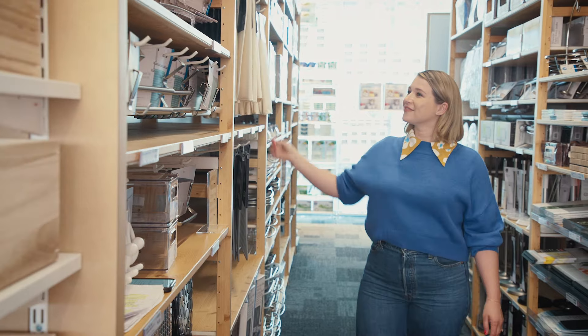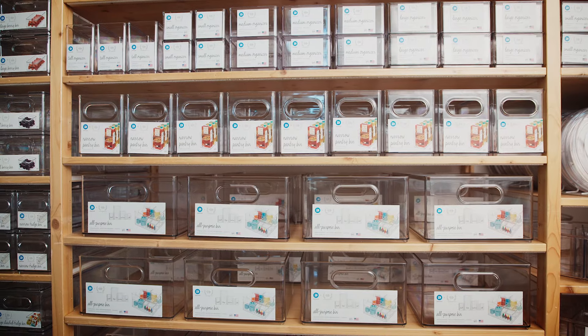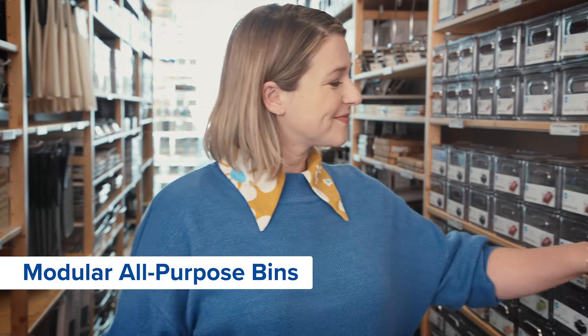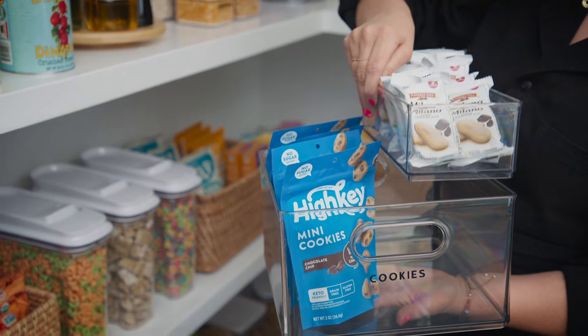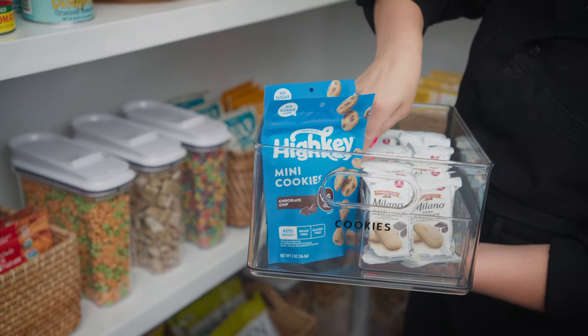As a general rule, adding bins and containers will help keep our categories together. Modular all-purpose bins are great for snacks, tea and coffee, and condiments. You can even add smaller bins inside for extra organization.